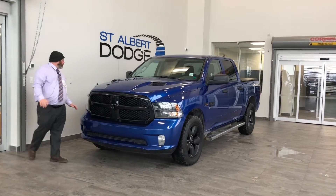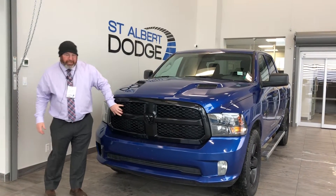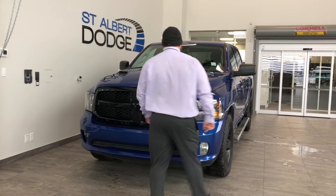I'd like to start off with this nice colored blue. It comes with a sport performance hood. Gotta love the blackout edition — it really brings out the color of the truck.